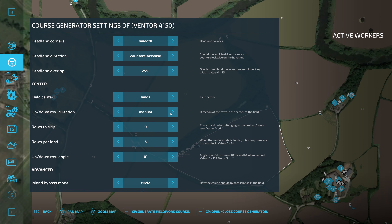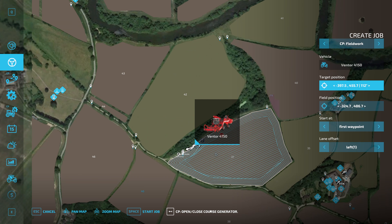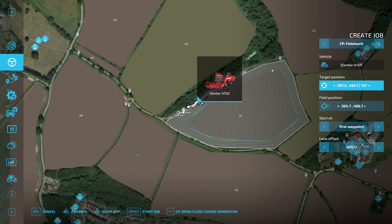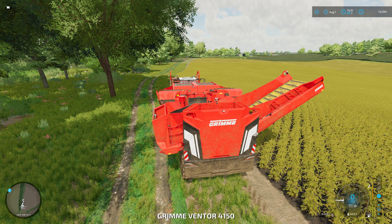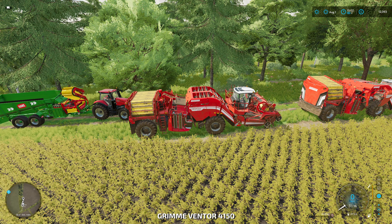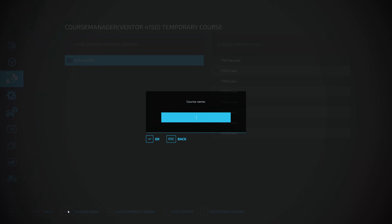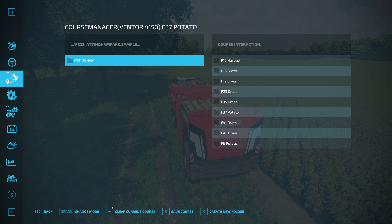Now we need a harvester. Into the courseplay menu and we will create a job — we will pick the fill position, put a target position of here, and open the course generator. Settings: 3m working width, 2 tools, 5 headlands, starting the headland counterclockwise, yes. Field centre lands automatic, longest edge go with automatic. Rows to skip when changing to the next up and down row — I'm going to say 2 just to allow the harvesters to pass each other. That looks pretty good. Starting at first waypoint and left — okay, go. We need to save the course — activate, F37 potato. There we go, that's now active.